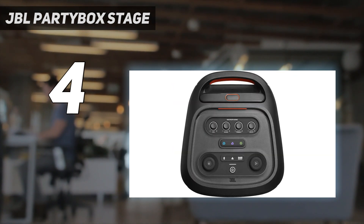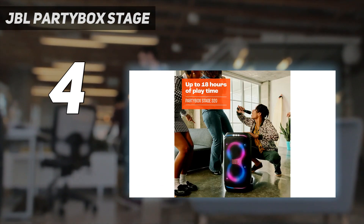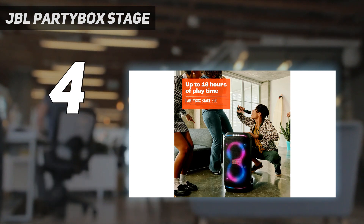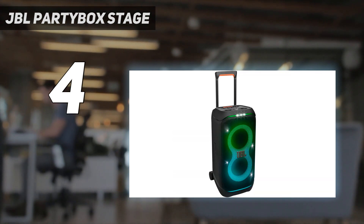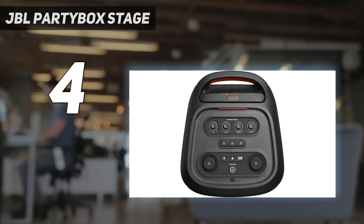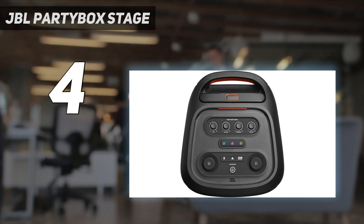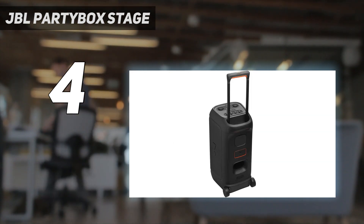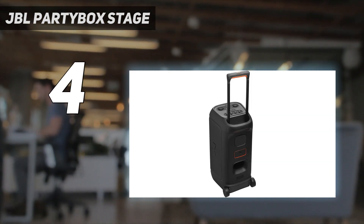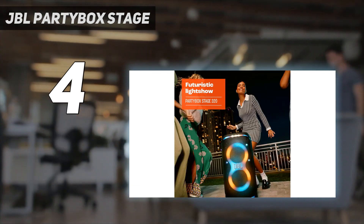Out of the box, it offers a balanced sound that can further be dialed in to your liking with the accompanying mobile app, available for both Android and iOS. The dynamic light show syncs with the music, creating a nice visualization if you're into that sort of thing — of course, you can turn the LED array off if you prefer. The Partybox Stage 320 offers versatile connectivity options, including Bluetooth, USB playback, and even a microphone/instrument input for karaoke or performing to tracks.